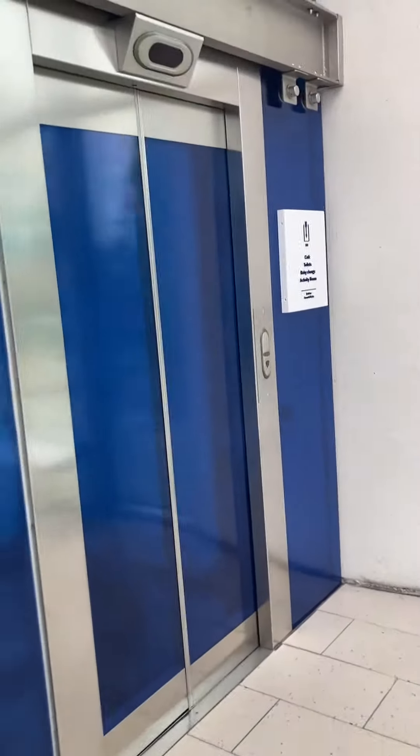Here comes the lift at the Lennon Gallery in Sheffield. It's a Rona — the Rona Hydraulic. It's going to come up now.